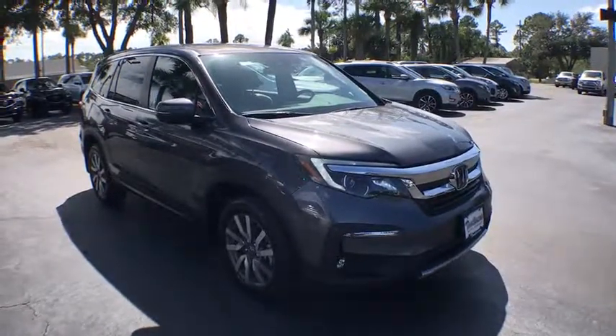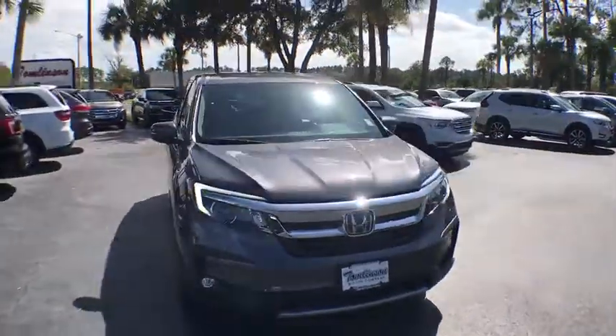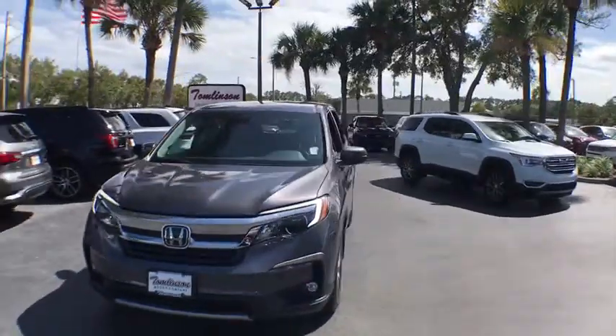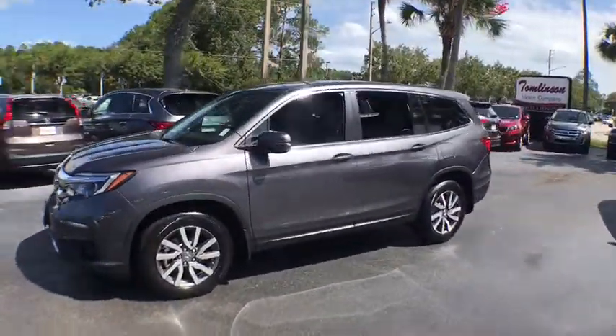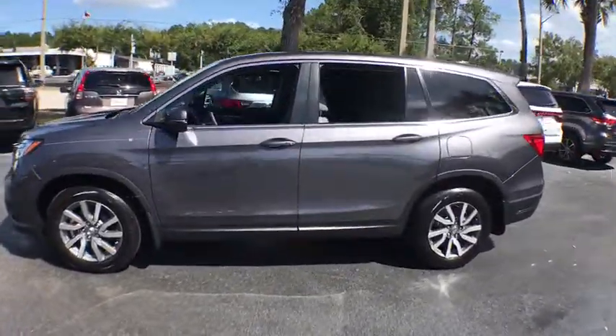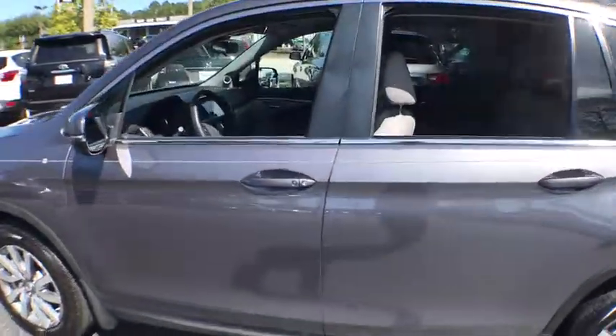Stop by and take a look at the 2019 Honda Pilot — Optimal Utility, Indulgent Interior, Powerful Performer. You'll be ready for almost anything in the Honda Pilot. This vehicle has less than 400 miles.